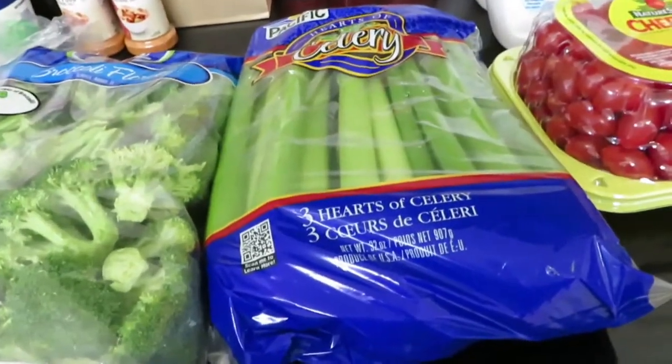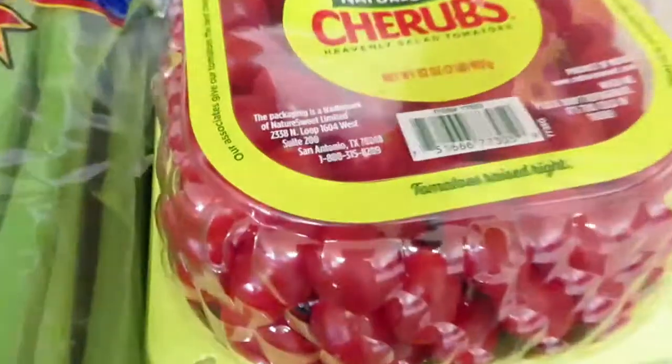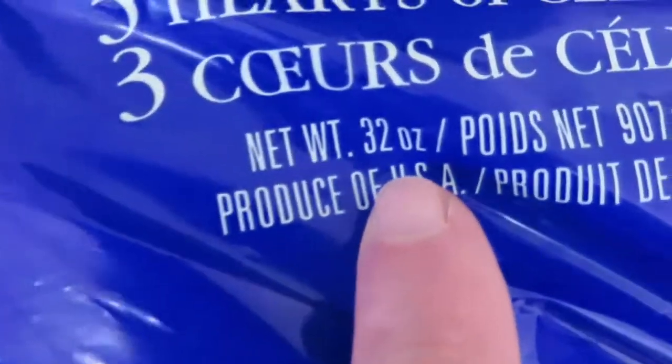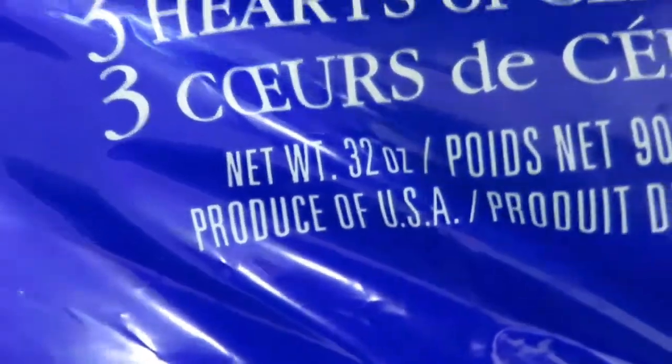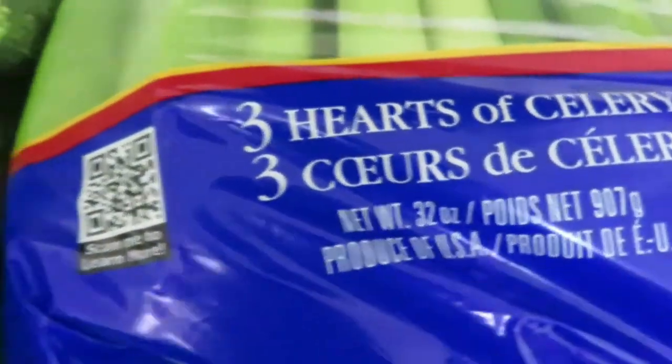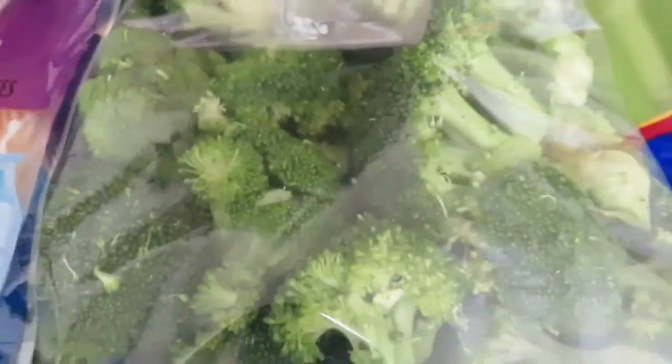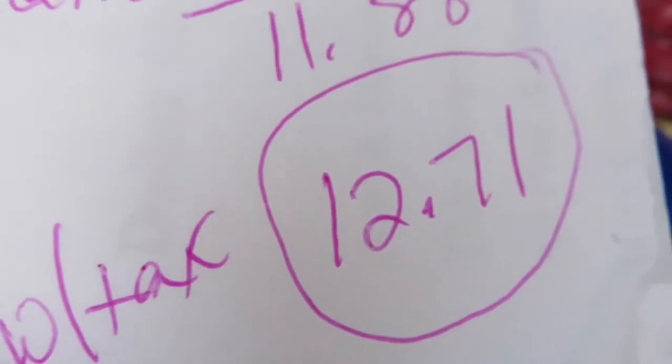Next up is my Sam's haul — I just needed a few things. This is a two-pound container of cherry tomatoes, it was $4.98. Then I needed celery; this has got three big hearts, 32 ounces, and it was $2.92. And I got this big bag of broccoli florets for $3.98. No receipt, but here are my numbers at Sam's: before tax $11.88, with tax $12.71.